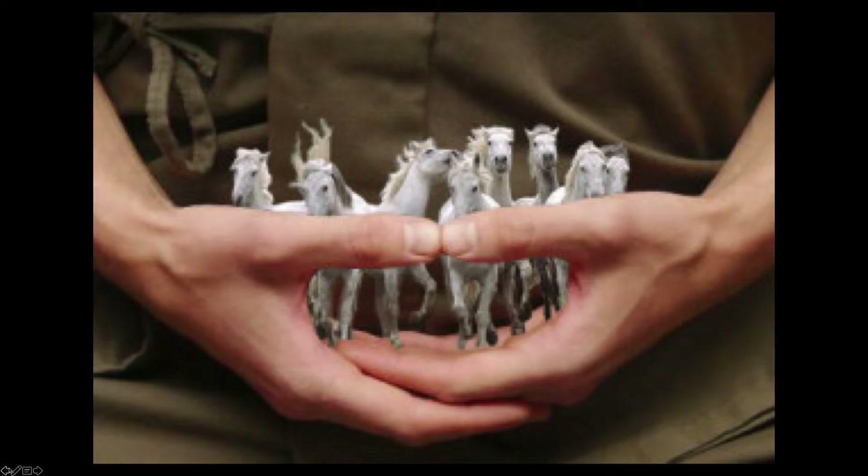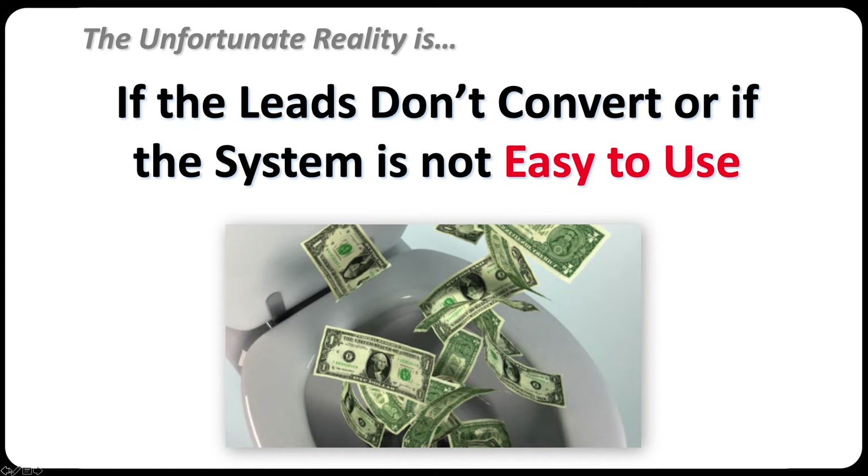Hold your horses. Before you run out and join My Lead Gen Secret right now, the unfortunate reality is if the leads don't convert, or if their system is not easy to use, you might as well flush your hard-earned money down the drain. Even though 6,000 leads per month for only $30 sounds like a fantastic out-of-this-world deal, if they don't convert or the system is too hard to use, you might as well flush your money down the toilet.